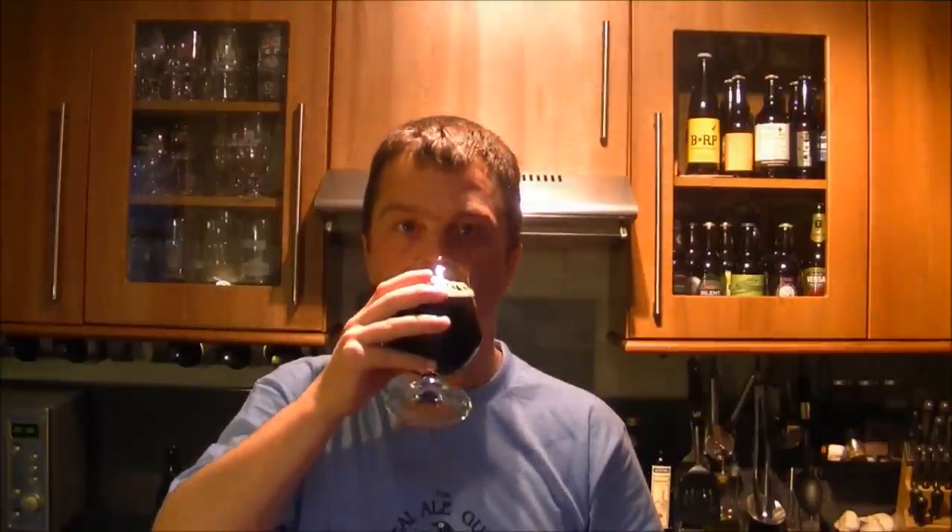I'm getting a vinous quality now in the background of the taste. The mouthfeel — as I mentioned earlier, the 10% ABV — I mentioned it in comparison to a wine — is absolutely wonderful. It coats your mouth, it coats your tongue. It's not one of them beers that when it hits your lips you're fighting to get the beer off your lips.